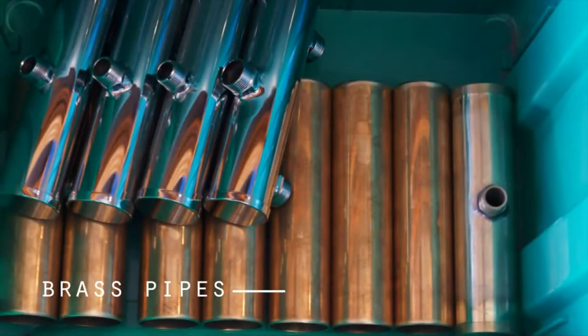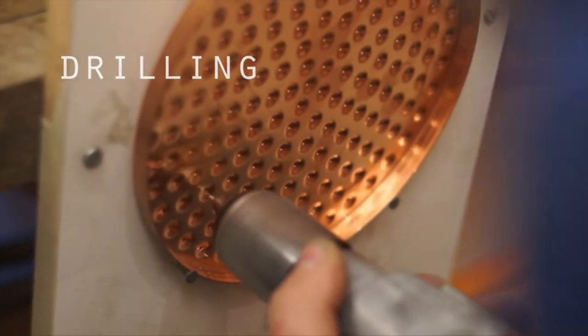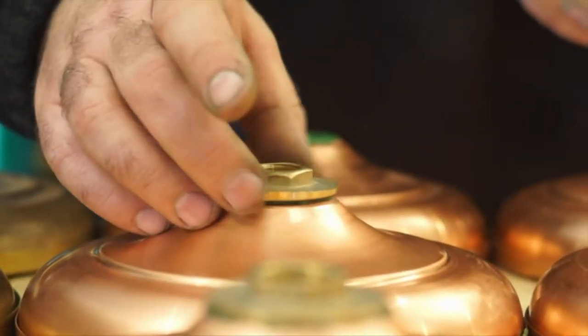In the age of modern appliances, we often forget the appeal of having quality handcrafted products in our homes. At Heritage Bathwear, we manufacture beautiful vintage style showers designed for both indoors and outdoors.